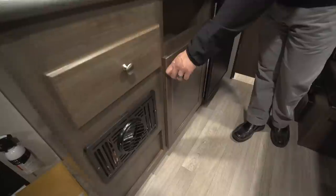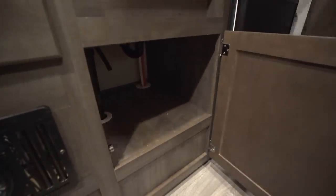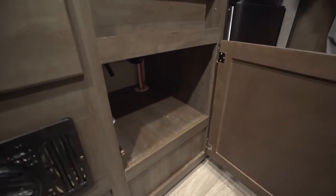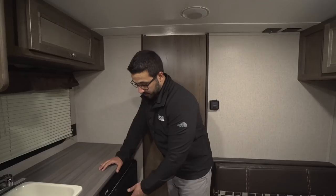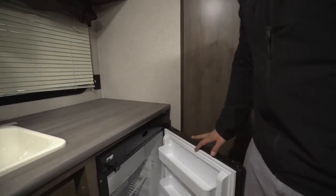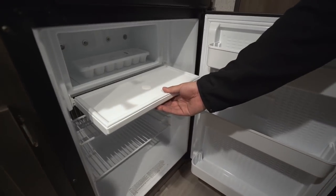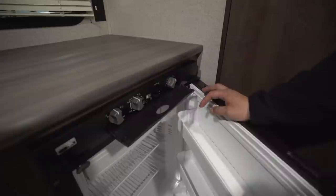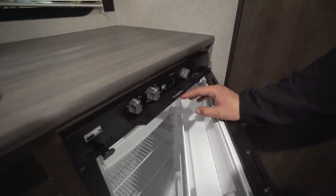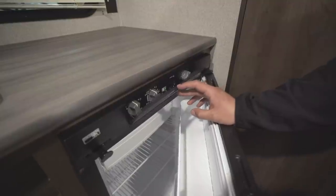Underneath that you have your direct-vent furnace, and over to this side is some additional storage. You can put cleaning chemicals in there, but if it were me I'd probably put some of my camping pots and pans. This right here is your Norcold fridge unit with drop-down freezer compartments. The controls are right there and are simple to use. This unit runs off both propane as well as electric.